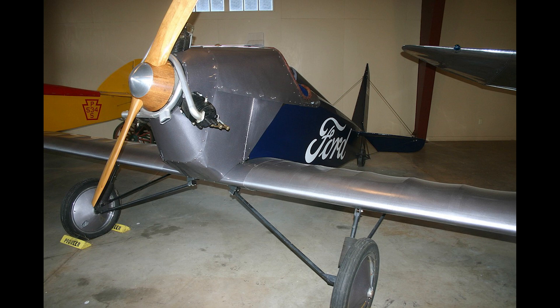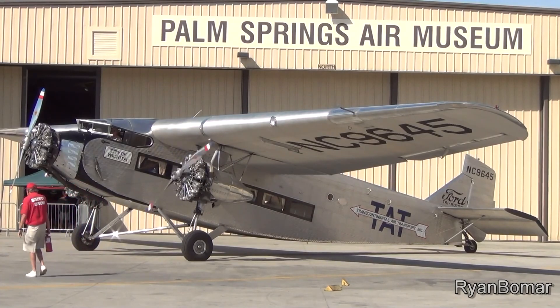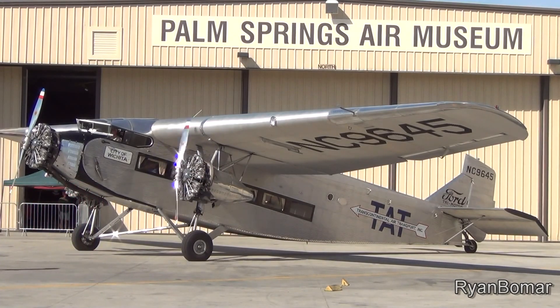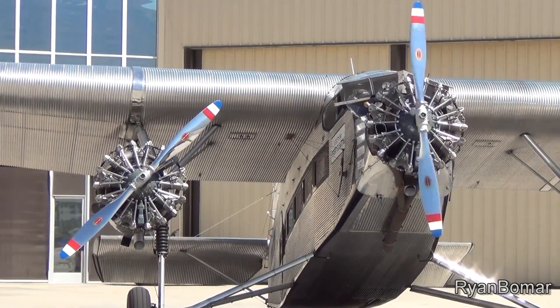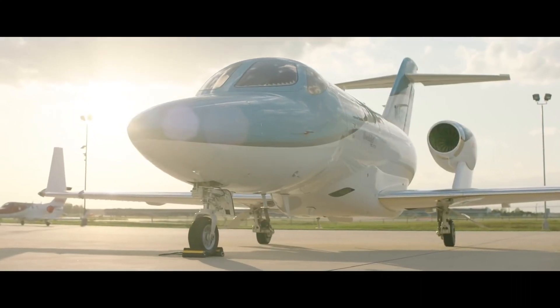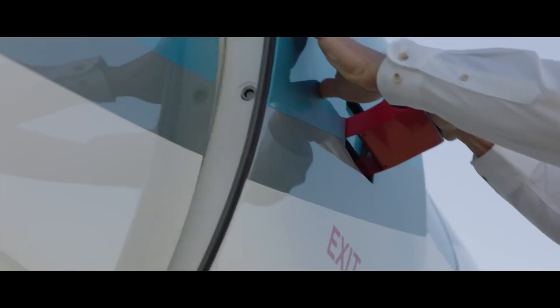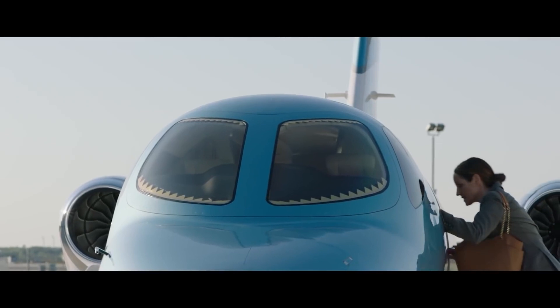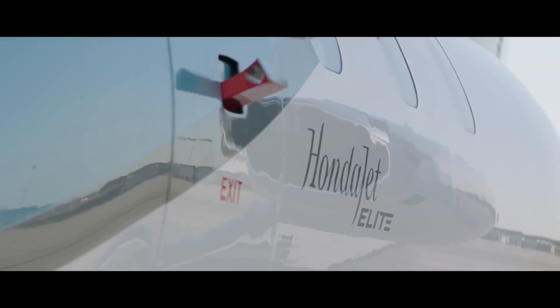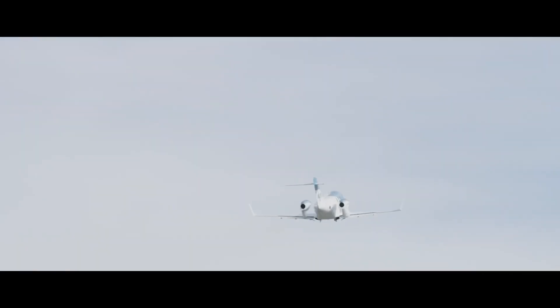I think the reason car manufacturers are hesitant to get into aviation is they stand to lose a lot, especially for their reputation, if the aircraft they produce don't do well. Honda has really set the bar high with the HondaJet because this machine really is an engineered masterpiece. Having been released to the public between 2010 and 2015, they actually started developing the HondaJet in the early 80s. The first prototype used a turboprop engine, so it really wasn't a true jet in that sense.